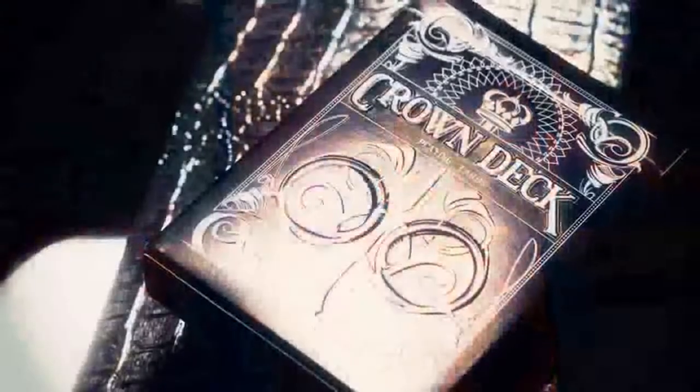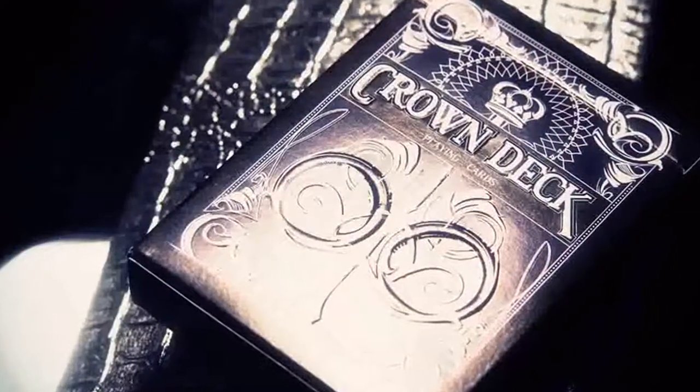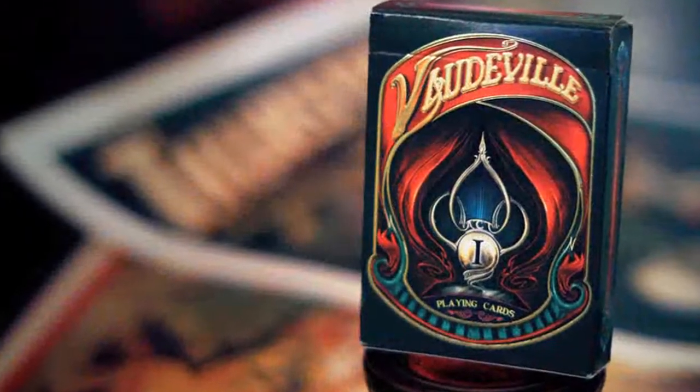Much more than just the tricks, they focused on the complete image. When it came down to putting the concept onto paper, I turned to Nemanja Jovanovic, who designed our series of crown decks. I knew that he could really bring the vision I had to life. I wanted something that would really capture the grandeur and elegance of a bygone age.